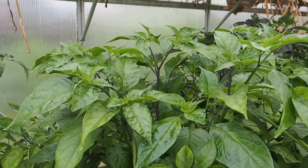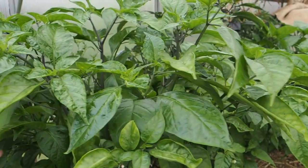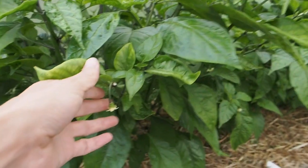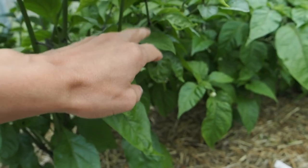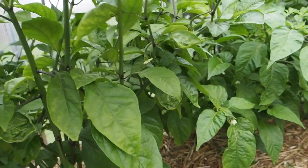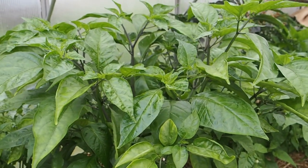One of our biggest peppers here is the Cookie Monster Bubblegum, but it has not been setting all that many flowers and I've not seen any pod set. You can see a flower there, so hopefully that will set a pod. I was really looking forward to my first bubblegum pepper.